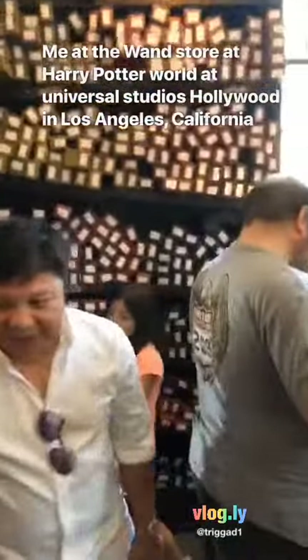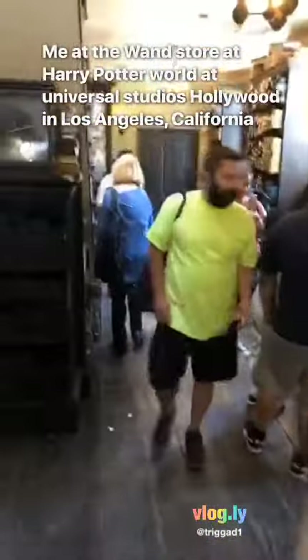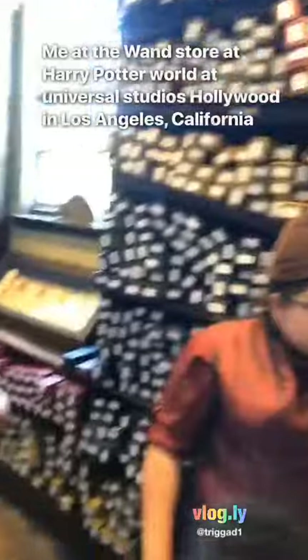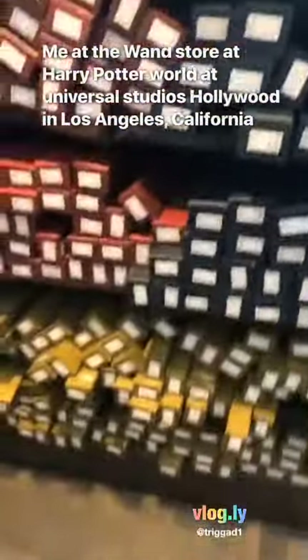Hello everybody, I'm here checking out the wands in the Harry Potter store. Here are all the wands right here.